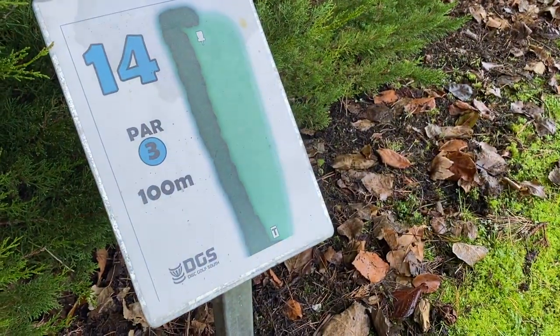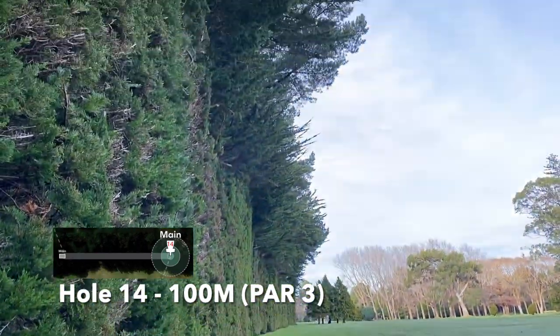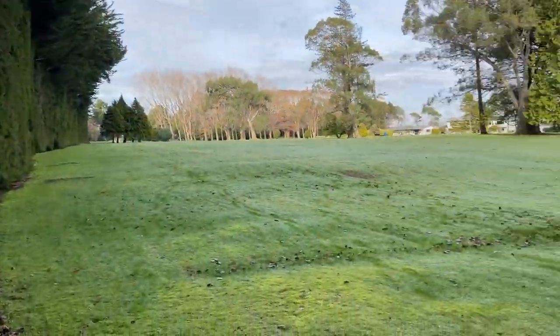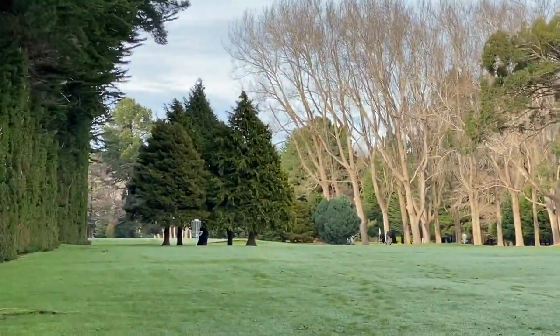Here we go, hole 14, par 3, 100 metres. There's a lot of hedge on that side, but it should be quite a bit of fun — just got to get it in there.